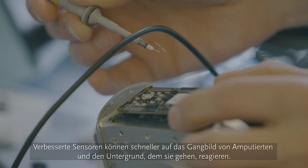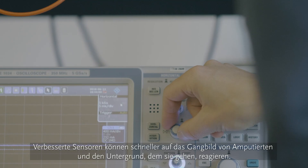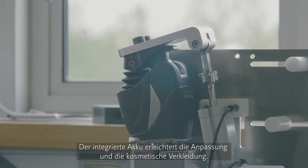The improved sensors are able to respond faster to the amputee's gait, and the integrated battery now makes it easier to fit and cosmetically finish.